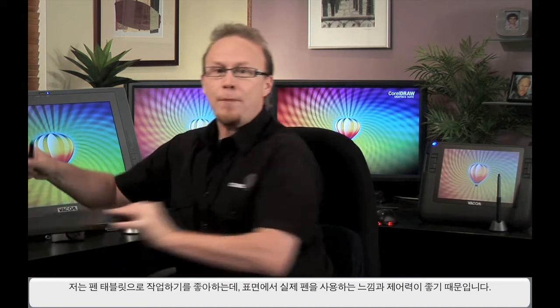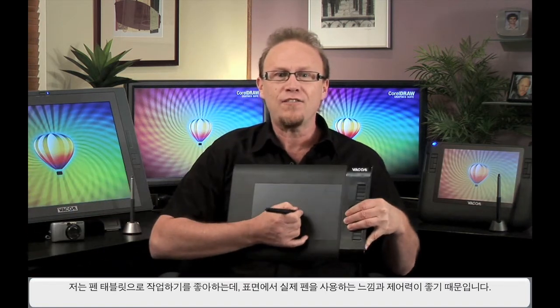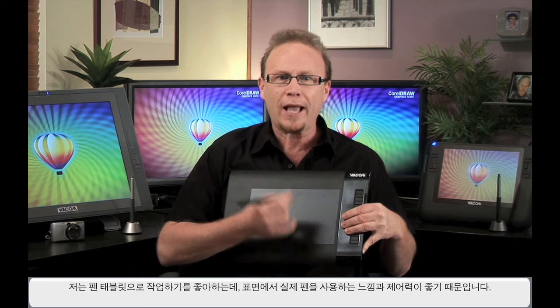Whether you're working with a digital camera or designing for professional print utilizing a scanner and printer, or you use a wide format digital printer or engraving machine — whatever it may be — you may like to use a mouse or a trackball, or I like to work with a pen tablet because I like the feel and the control of a real pen on a surface. Being able to connect to all of these things and so many more simply makes the CorelDRAW Graphics Suite X5 the right choice.